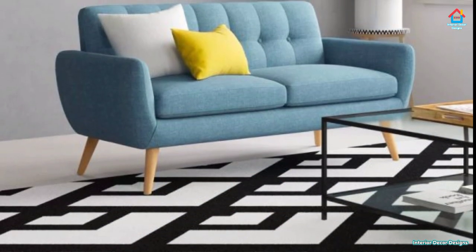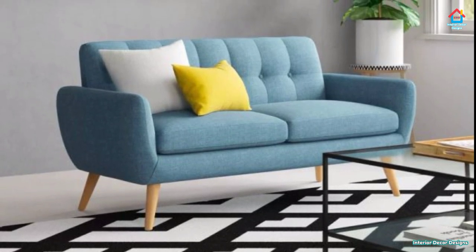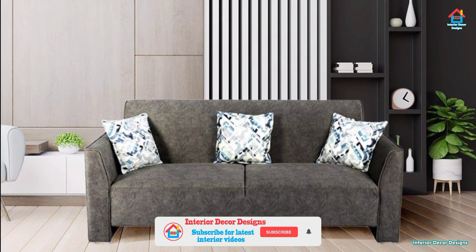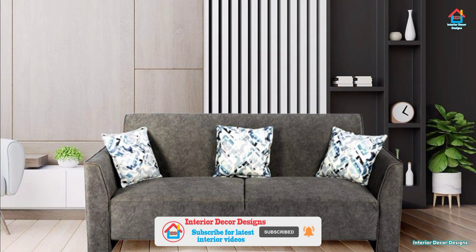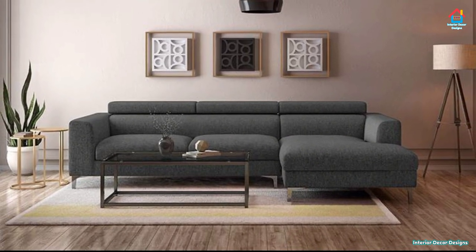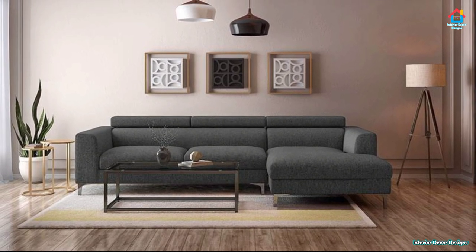Hello friends, welcome to Interior Decor Designs. Today we will look at classy sofa designs for modern homes. If you are planning for your living room renovation and searching for modern sofa designs, then your search can end here. Just give us a few minutes and we will showcase the best ideas that you can ever think of. Relax and watch each sofa design carefully and get some great innovation ideas.